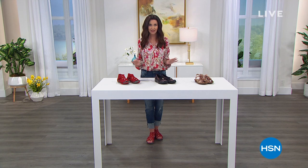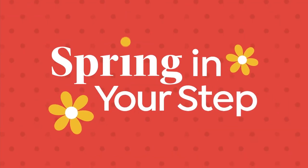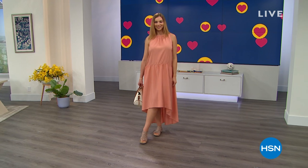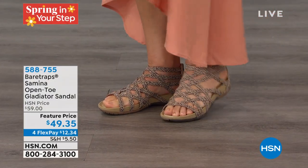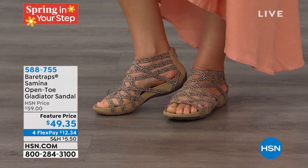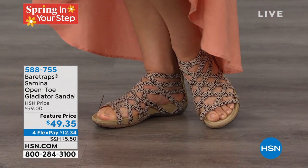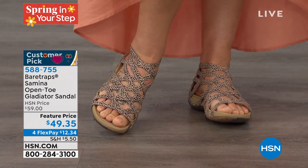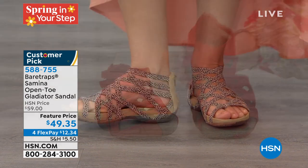Every shoe I have in this hour is really comfortable and really cute. I'm going to be with you for two hours with gorgeous shoes. You can see Dagmara is wearing the Bear Traps Gladiator — she has it on in that animal print. How cute is that? Feature price today at just about $10 off, and with four flex pay just for our Spring in Your Step event, it's $12.34 to get that home. To be able to get Bear Traps under $50 — that is such a treat. The cushioning in those is like a trampoline rebound technology. Great colors as well.